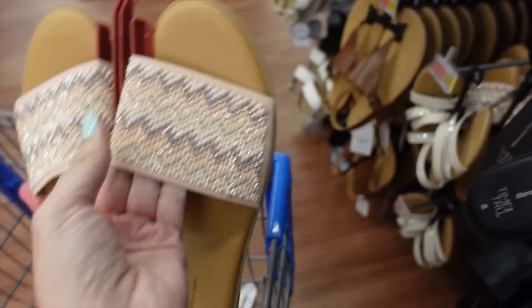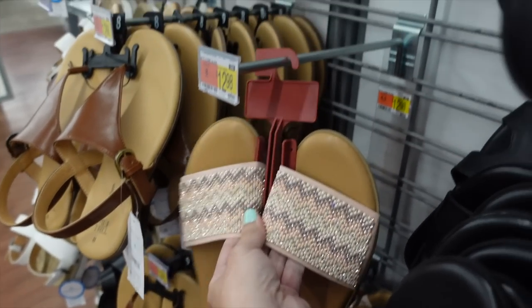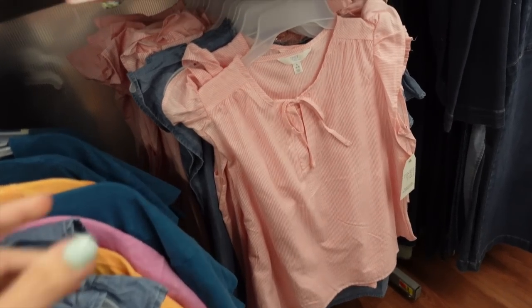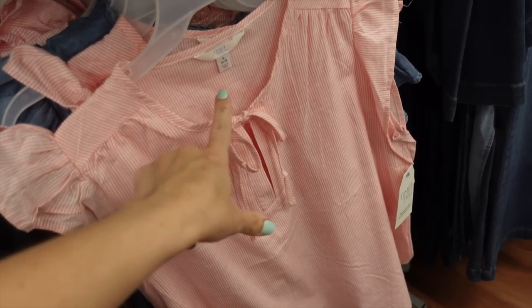That's the finished look. I think these flats would also look really cute with that dress — they're $12.88, also from Time and True.